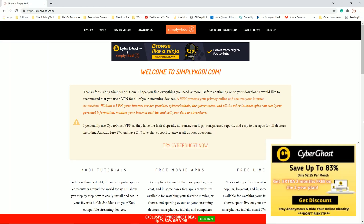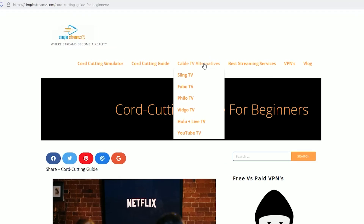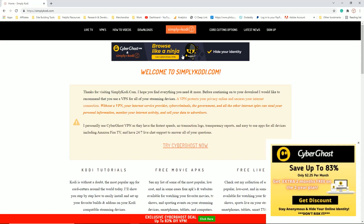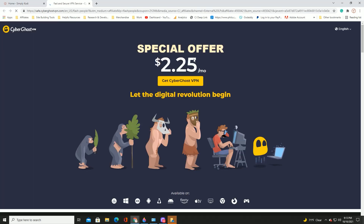The very first thing you'll need to do is quite obvious — you'll need to sign up for a VPN service. I'll leave a link down below in the description area and you can click on that link. It'll take you to CyberGhost VPN's website, or you can visit one of my websites: simplycody.com, simplestreams with a Z.com, or rokusecrets.com. The choice is yours — all roads lead to CyberGhost VPN's website.